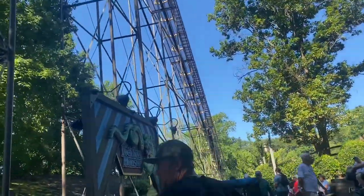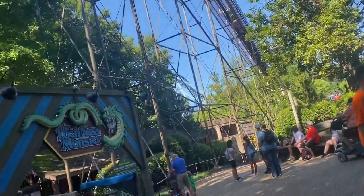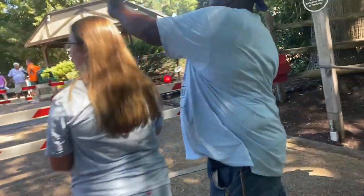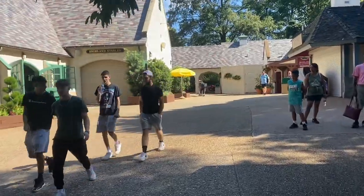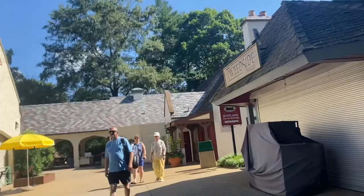I just got off Loch Ness Monster. We got on with no line — now there's a line and they're only running one train. It was very easy, a bit rough, definitely not intense at all. We just made the train so let's look at it. We are back in Scotland and now we are going to Escape from Pompeii, which is around Italy. Let's go.